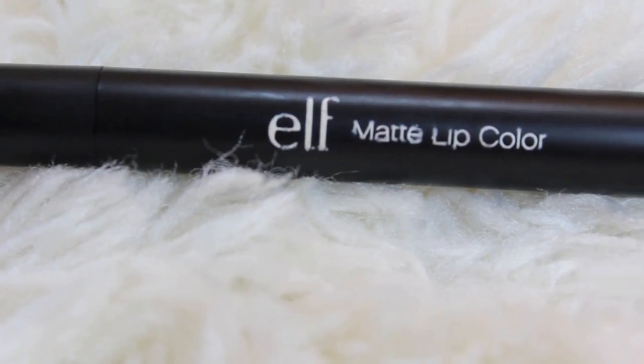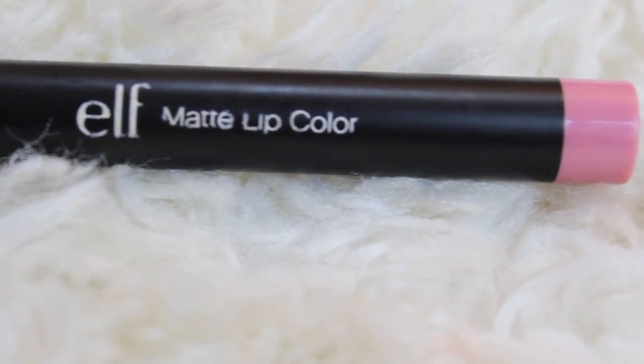My last favorite lip product for 2012 is the e.l.f. Matte Lip Color in the color Natural. At first I didn't think I would like it that much because it's matte and it's really light, but it actually works really nice and I love it — I'm wearing it right now. It's a pinky color but it's like a perfect nude pinky. Some nudes can make you look dead, but this is that nude that makes your lips still look lively. It's only $3 so thumbs up.